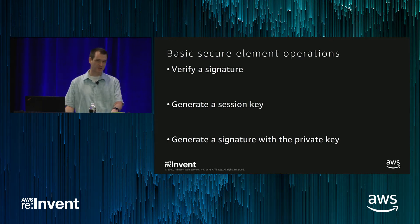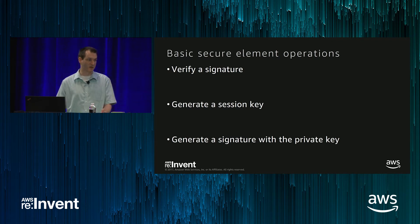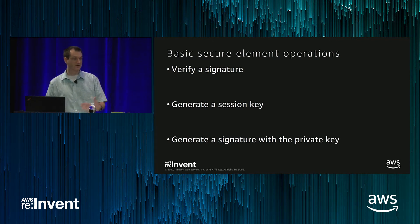We had an example of a device that took about 15 seconds to negotiate a TLS 1.2 connection, and with a secure element that took under 100 milliseconds. So you're saving 15 seconds of the device being online doing this operation while still protecting it for the cost of approximately 50 cents.